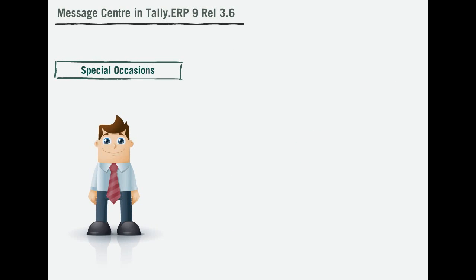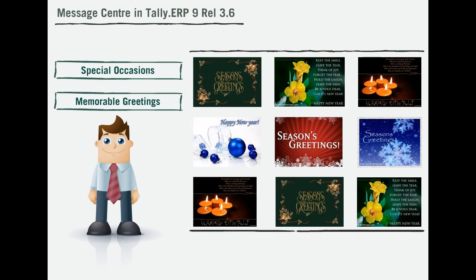Tally remembers all your special occasions and tries to make it more special for you by sending you some memorable greetings.